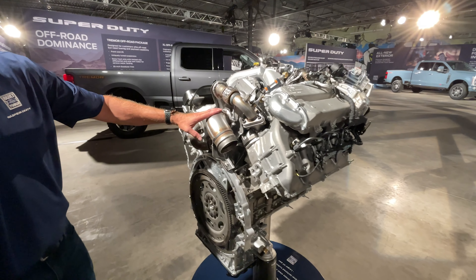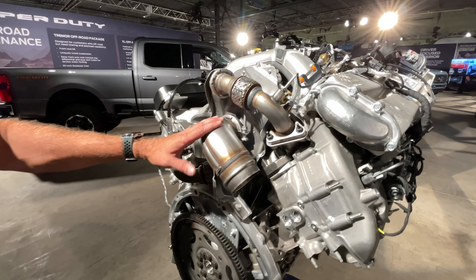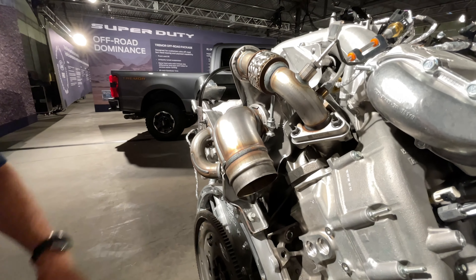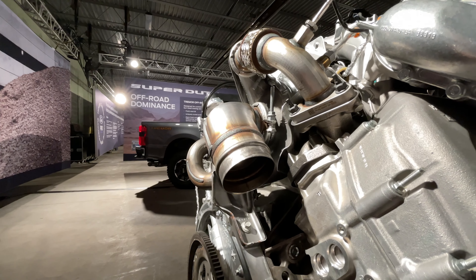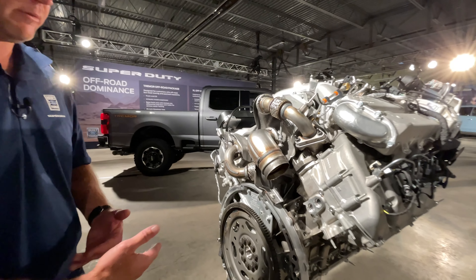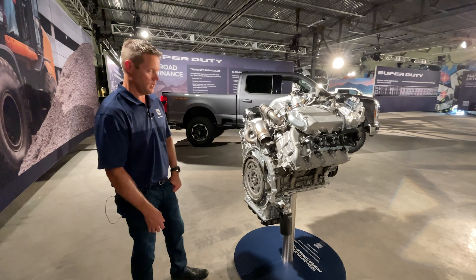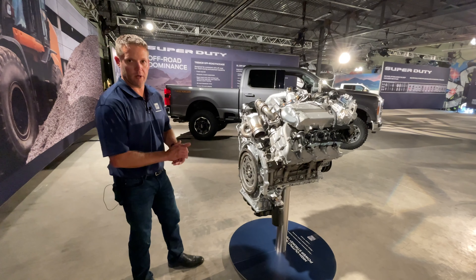Additionally, both of our diesels will get a different oil pan that allows a slightly larger oil capacity. What that will do is allow extended oil change times. Gone are the days of roughly a 10,000 mile oil change interval — now we'll be able to get up to 15,000 miles with our oil change intervals on both the standard diesel and the optional high output diesel.